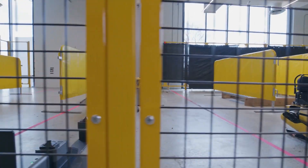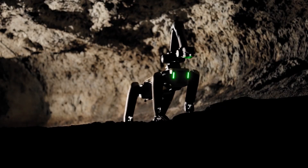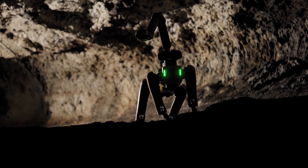Boston Dynamics has demonstrated several potential applications for Spot Mini, including in construction, agriculture, and search and rescue missions.